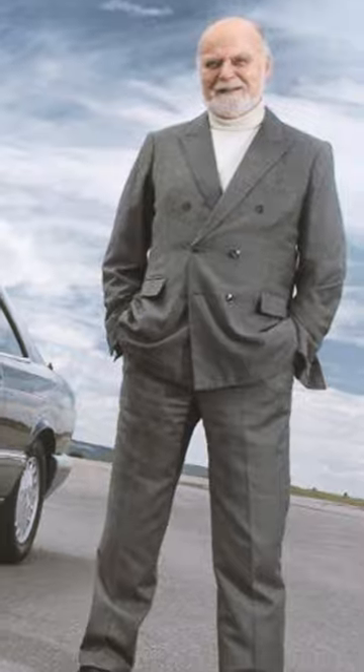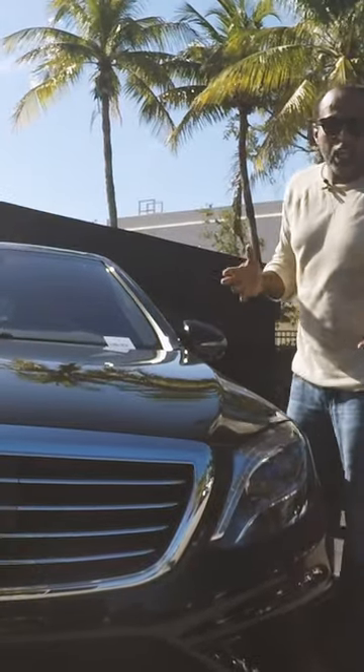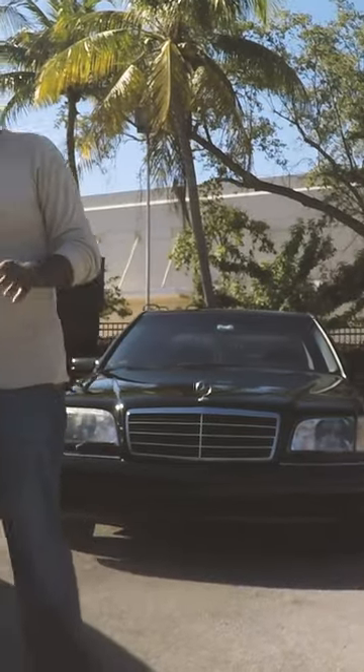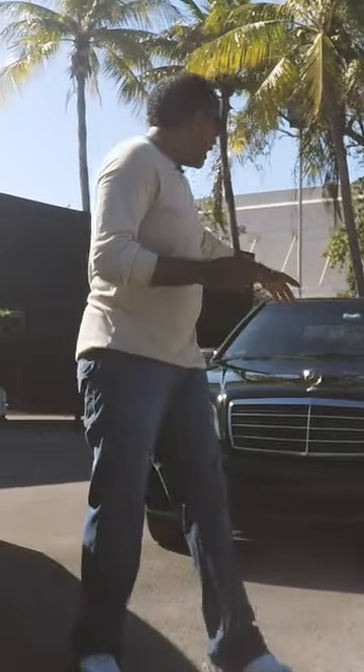Thinking long term was very much a part of Mr. Sacco's approach. He rejected the idea of bells and whistles and the need to follow current style trends. He firmly believed that the styling of a Mercedes-Benz should stay current for around 30 years — or better yet, it should be timeless.